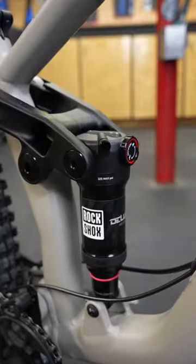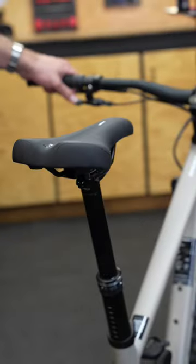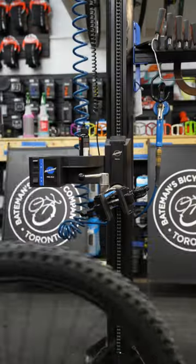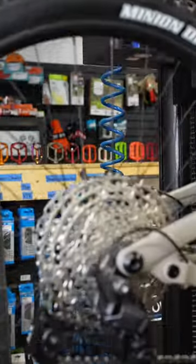The Sight A3 has all the features you'd expect to find on a modern trail bike, including a dropper post, a sturdy aluminum frame with modern trail geometry, and crisp, reliable shifting from the 12-speed Shimano drivetrain.